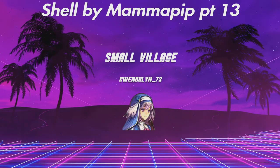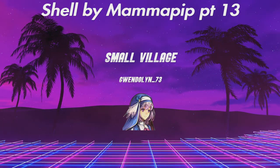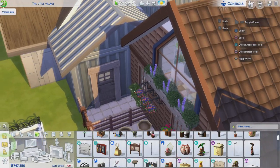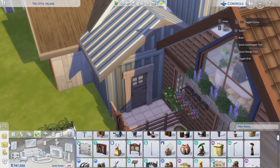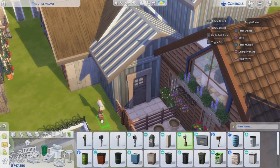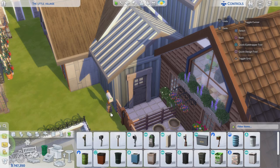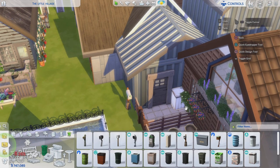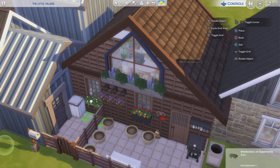Hello everyone and welcome to episode 13 of The Small Village and the second episode of today. Now we are moving in Martha and George. I say we are moving them in, but they are actually the founders of this village. They were the first people here, the first couple.